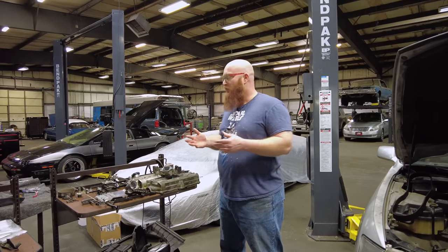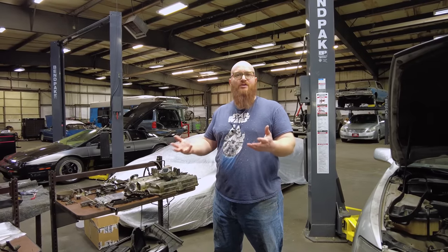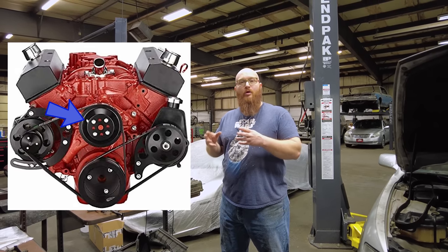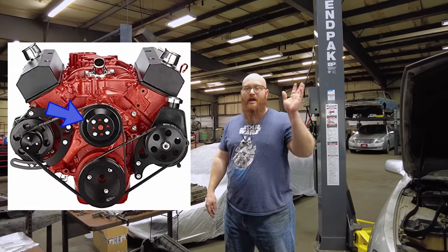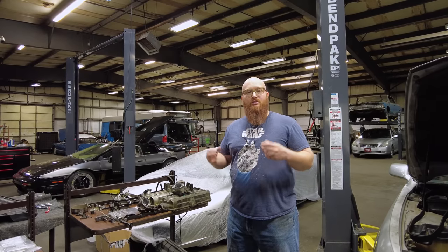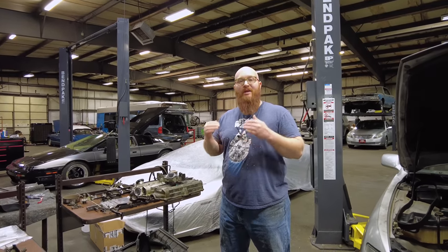A question I get sometimes when we quote a timing belt job is why the water pump is always included. A lot of people don't understand — why is the water pump involved? On an older engine like the Chevy 350, the water pump is not run off of the timing system; it's got its own basic V-belt running off the alternator, AC compressor, and power steering pump. But as we got into consolidating things and making engine packages smaller, now the water pump is run off the actual timing belt itself instead of separate untimed belts.